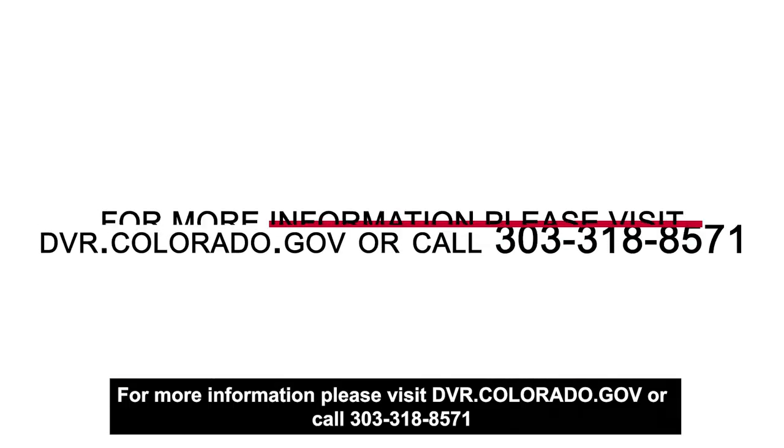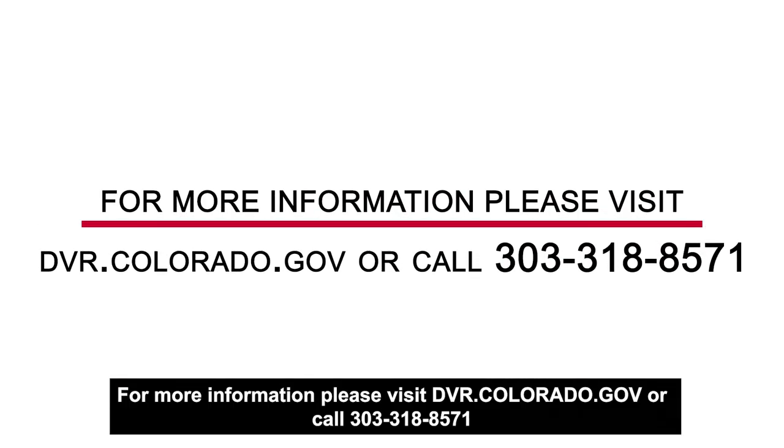For more information, please visit DVR.Colorado.gov or call 303-318-8571.